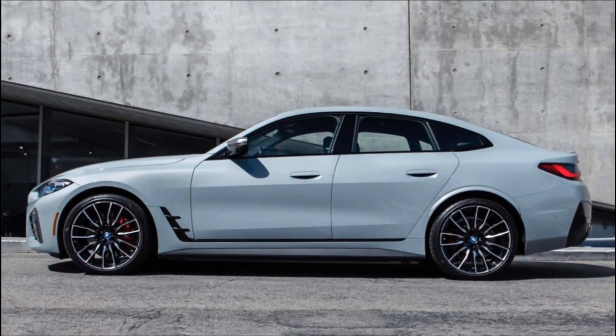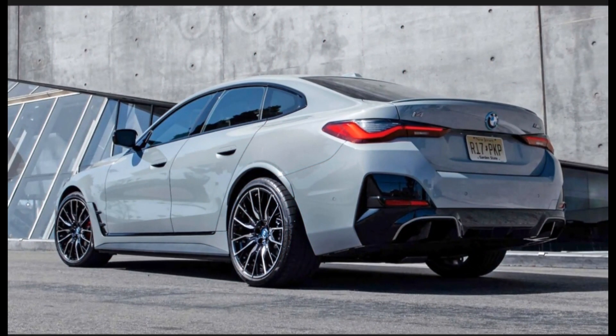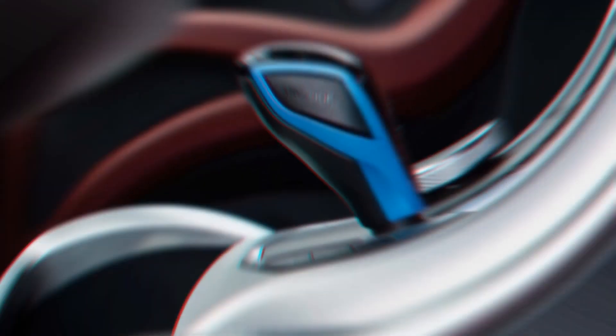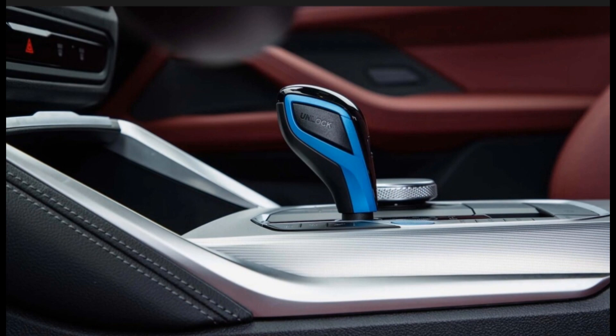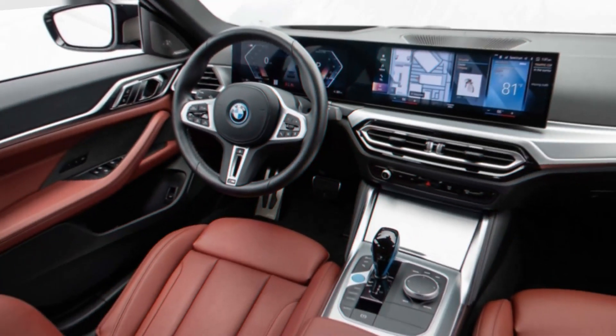The single motor, rear-wheel drive i4 E-Drive 40 produces 335 horsepower and gets 109 MPGe combined, as well as 301 miles of range on a full charge when equipped with 18-inch wheels. With 19-inch wheels, the E-Drive 40 returns a slightly lower 99 MPGe combined and 282 miles of range.